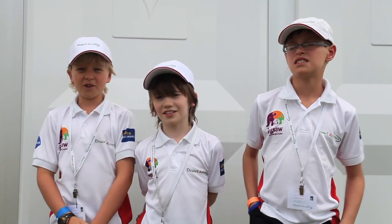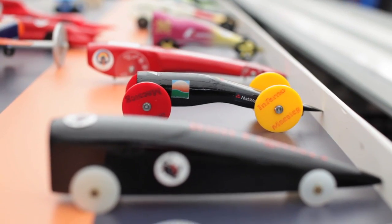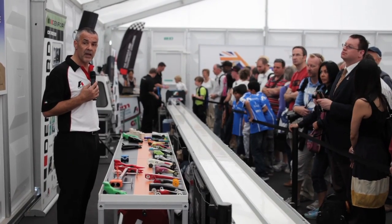We started in September 2010. It's a long time, but you get so much out of it. And it's fun.